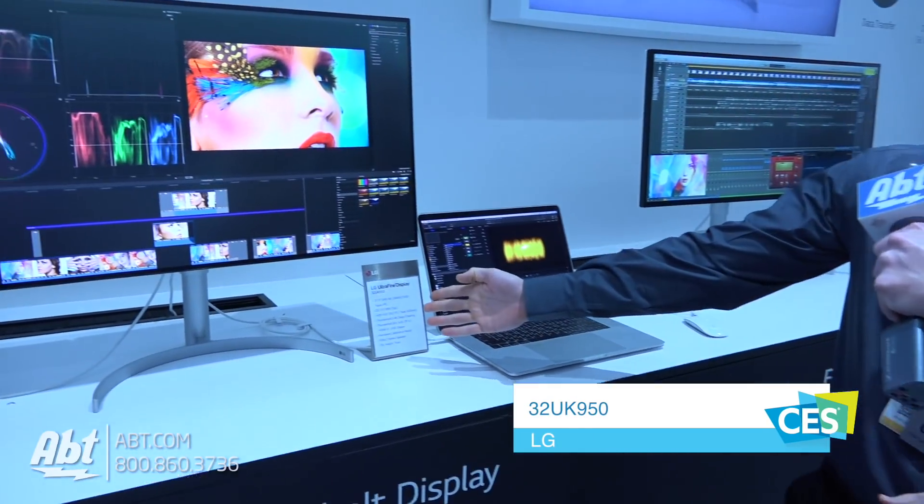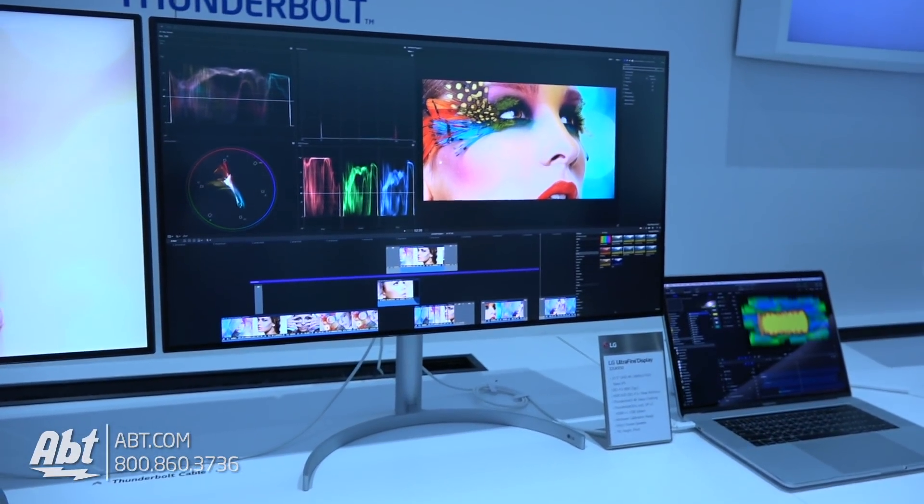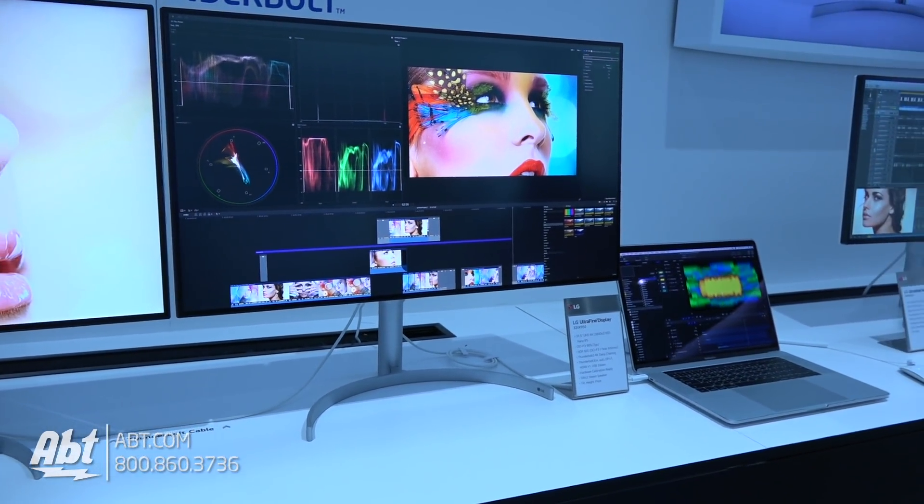Hey everybody, Carl from APT. We're here at CES 2018 in the LG booth with Matt, and he's going to show us a CES 2018 innovation award winner. Here we have the LG 32UK950, their new flagship 4K monitor, and as mentioned, this is an innovation award winner.